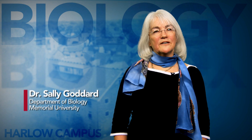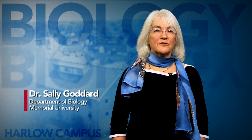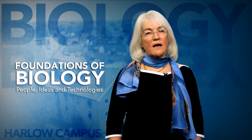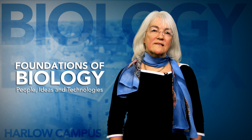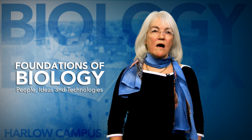Hello, I'm Dr. Sally Goddard and I'm excited to tell you about a new course designed for students campus-wide who are looking for a science elective in the field of biology. The course is called Foundations of Biology – People, Ideas and Technologies That Have Shaped the Way We Look at Life, and its centerpiece is a two-week field component in England at Memorial's Harlow campus.